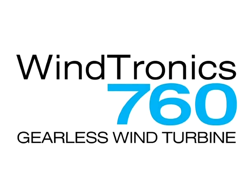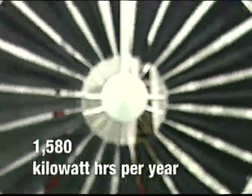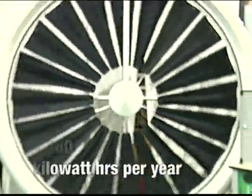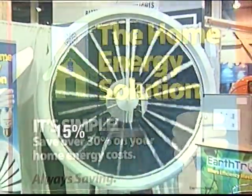The Windtronics 760 Wind Turbine from Eartronics measures just 6 feet in diameter and weighs less than 95 pounds, producing up to 1,580 kilowatts of electricity per year. That's about 15 percent of an average household's energy needs.